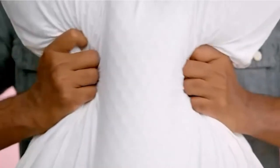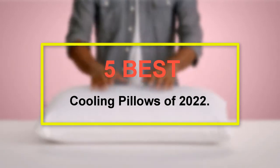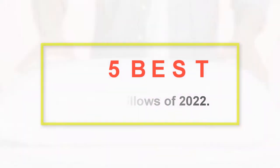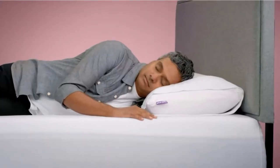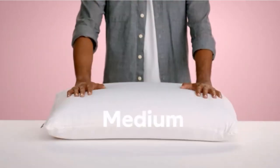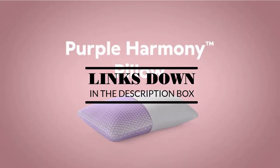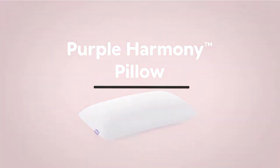Welcome to our new episode. In this episode we cover the 5 Best Cooling Pillows of 2022. I made this list based on my personal opinion, and I tried to list them based on their price, quality, durability, and more. If you want to see the price and find out more information about these products, you can check out the links down in the description. Let's start the video.